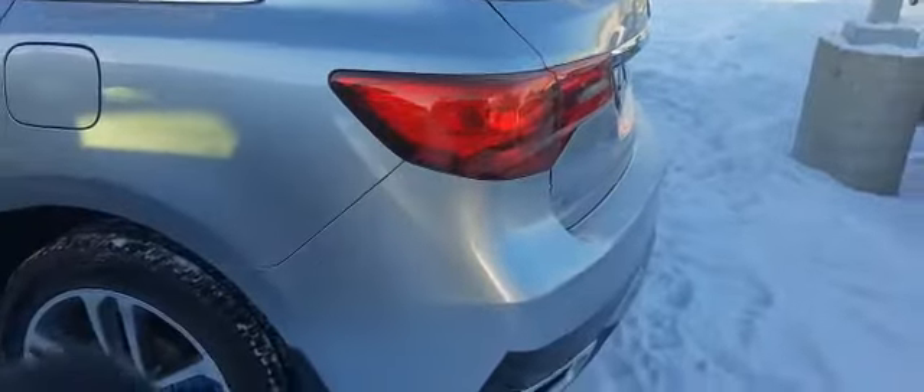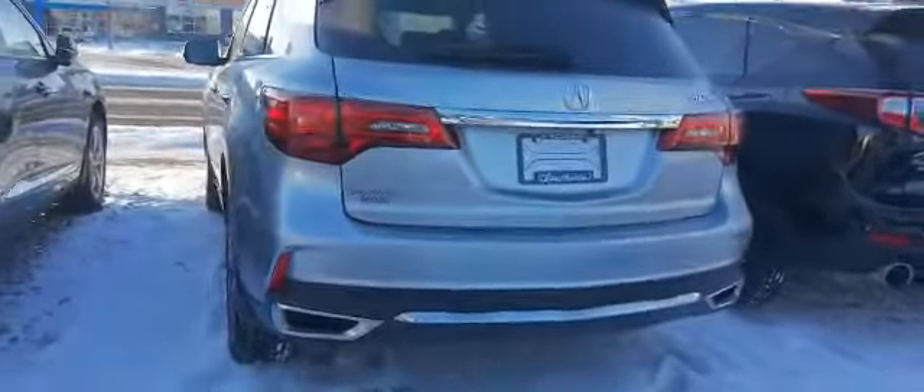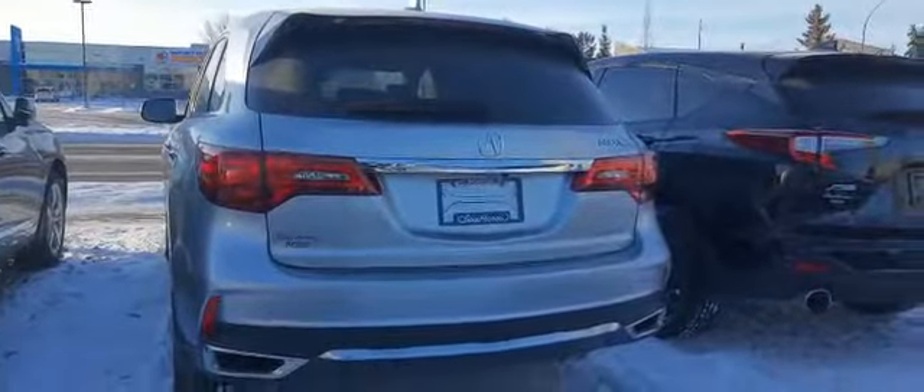It's me again — I already said bye but I just want to show you the back to show how clean this unit is. Now I can say bye, take care.